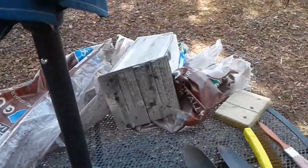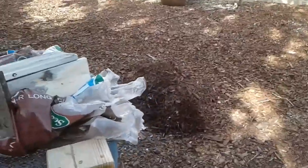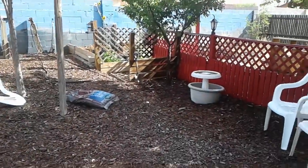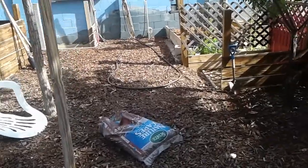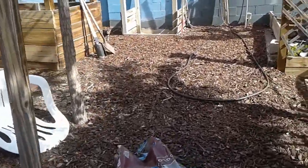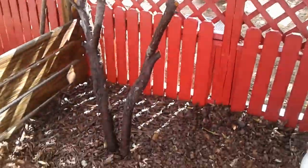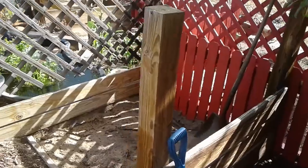I already did some of the mulching so some bags are out. Got a pile over here I need to spread. I'm going to finish off this bag and spread some of it under this tree where we finished for the hot compost pile.